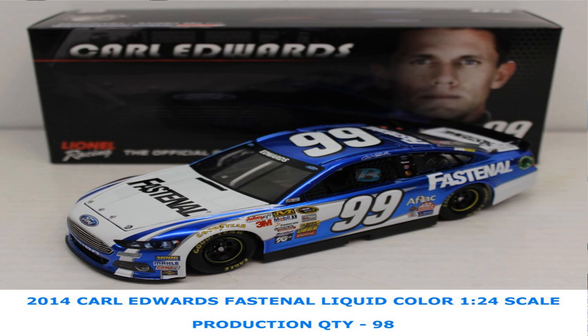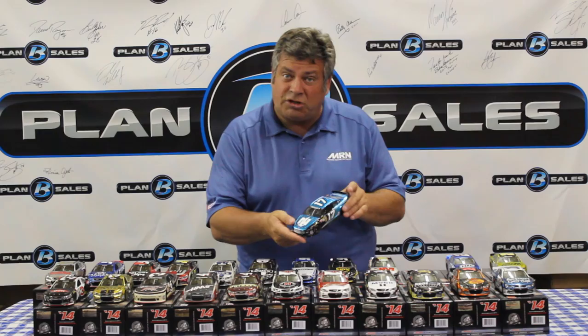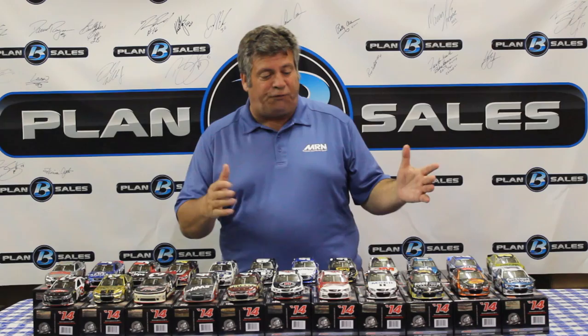The traditional Lowe's cobalt paint scheme that Jimmy has run so many times over the years — and boy, does it just pop out. Carl Edwards' Fastenal Ford and UPS Ford from Roush Fenway Racing. The 3M Ford of Greg Biffle — also a good looking race car. And the Nationwide Insurance Ricky Stenhouse Jr. — just absolutely beautiful. Brad Keselowski's Blue Deuce looks fine in the liquid color finish. And from the Toyota camp, the Dollar General car from Joe Gibbs Racing for Matt Kenseth.